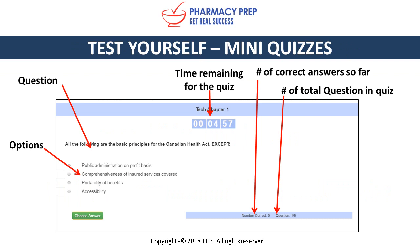Now let's take a look at Test Yourself, our self mini quizzes. You're presented with the question, question options, and time remaining for the quiz. You'll also see the number of correct answers you've had so far while doing these quizzes.